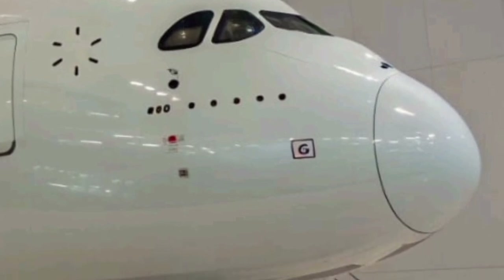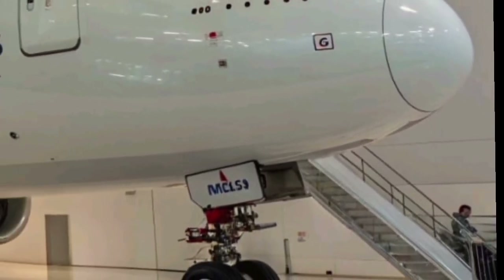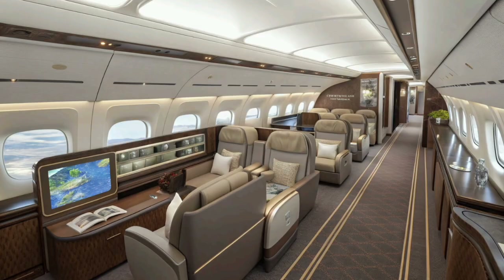Airbus engineers have also redesigned the wingtips and fuselage materials, using lightweight composites that enhance aerodynamic performance and extend the aircraft's range.